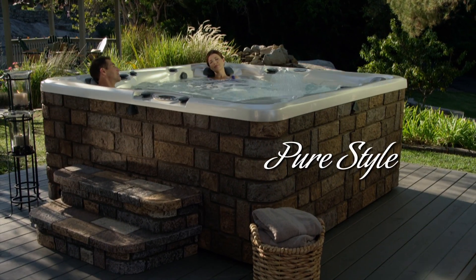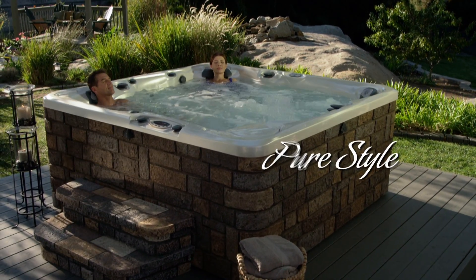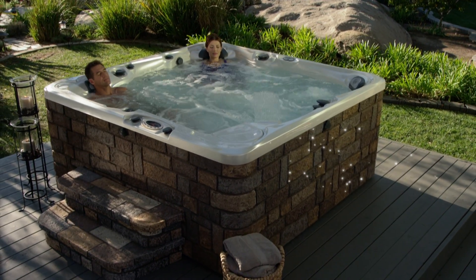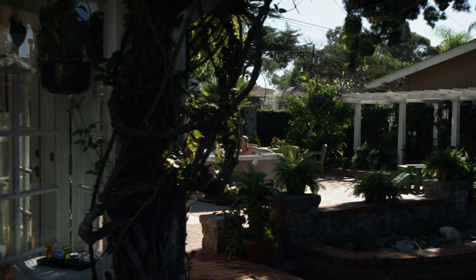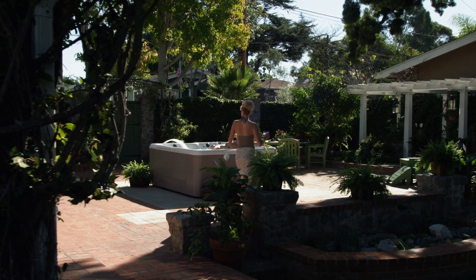Pure style. It's effortless, timeless, and when it's right, it just fits the way you live. A Caldera Spa is like that.